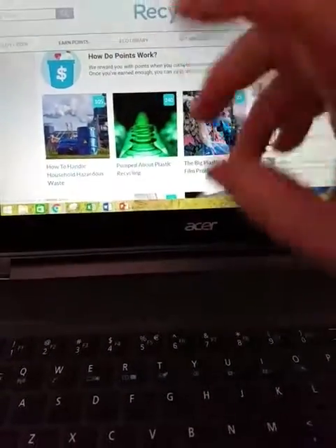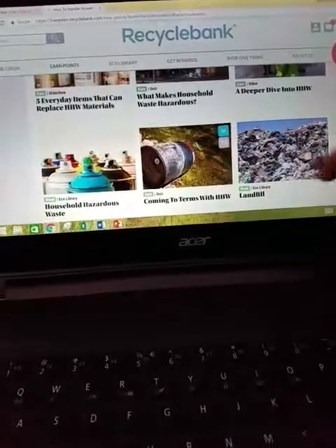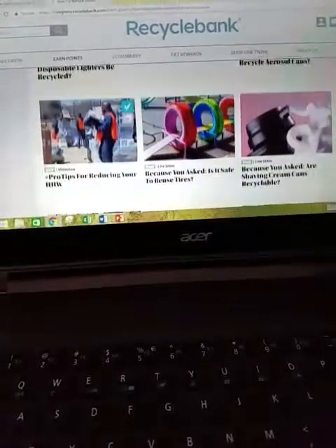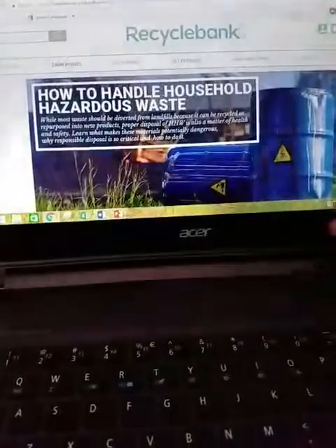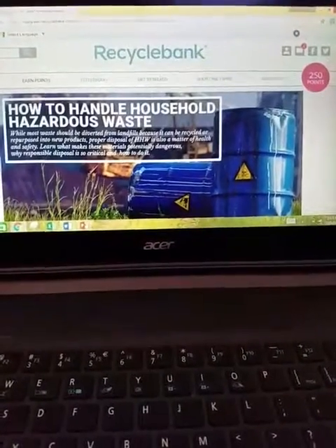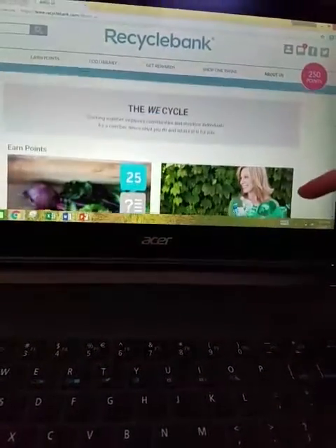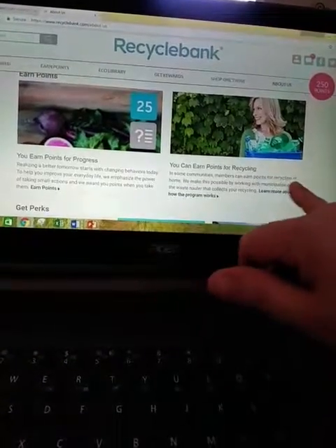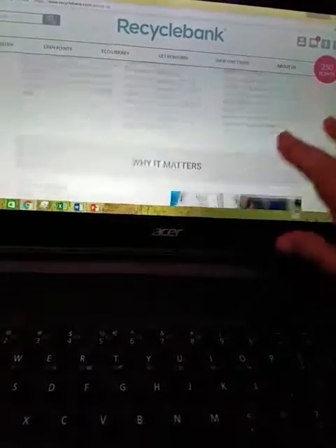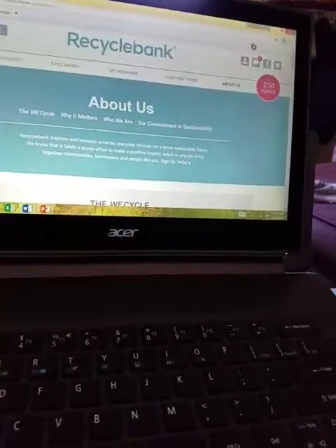I've already done some of these, but in this one folder there are 105 activities. Before you sign up, it tells you who they are, how you earn points, how you can earn points for recycling, different perks, school donations, why it matters — just all sorts of information. But you see I have 250 points, so if I keep going I can just get a reward for something.